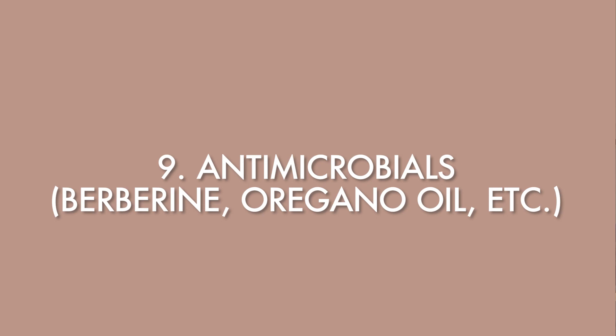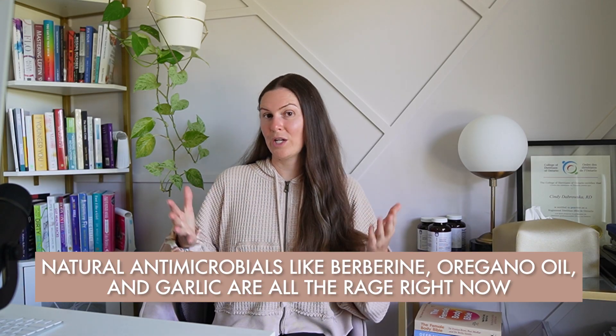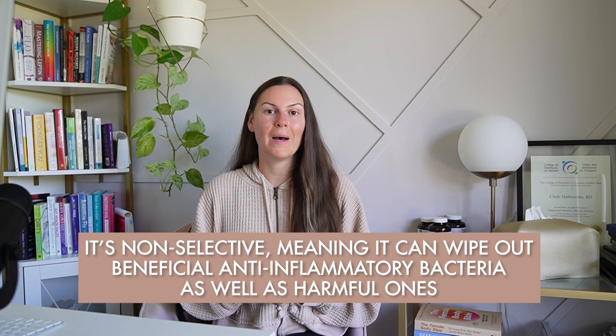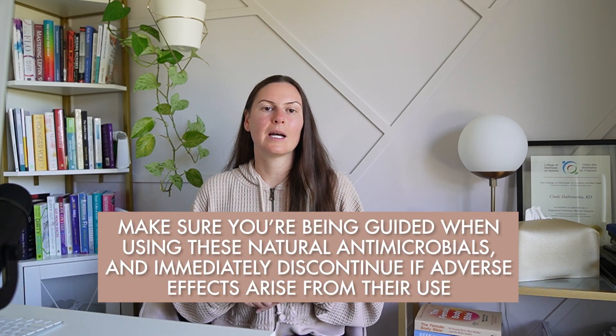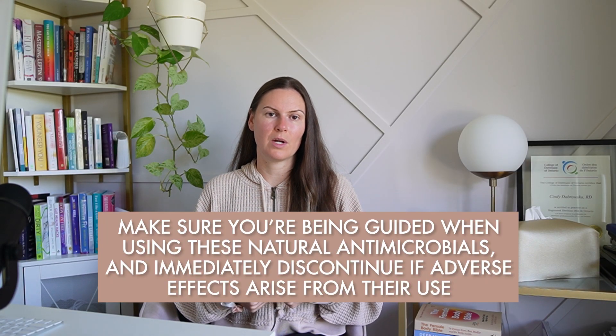Number nine on the list is antimicrobials — things like berberine, oregano oil, and neem. Natural antimicrobials like berberine, oregano oil, and garlic are all the rage right now. While berberine has fantastic benefits for blood sugar balance, akkermansia support, and insulin support, it's not selective — meaning it can wipe out beneficial anti-inflammatory bacteria as well as harmful ones. Long-term use can damage gut integrity, which is already vulnerable in endometriosis. Make sure you're being guided when using these natural antimicrobials and immediately discontinue if adverse effects arise.